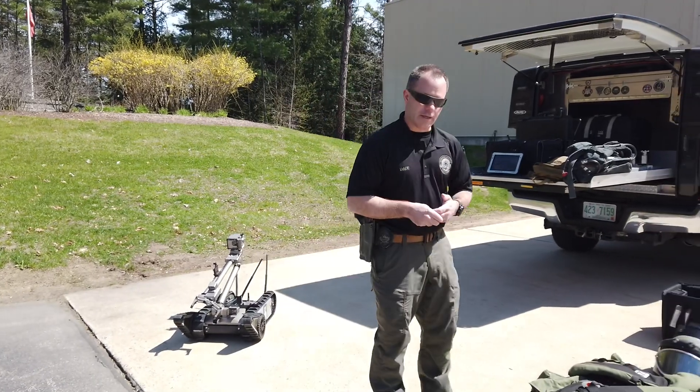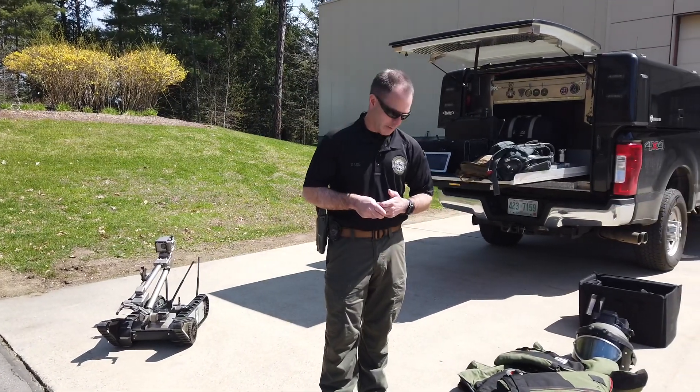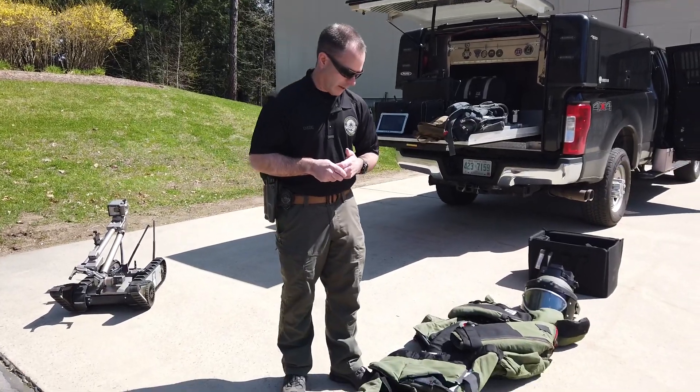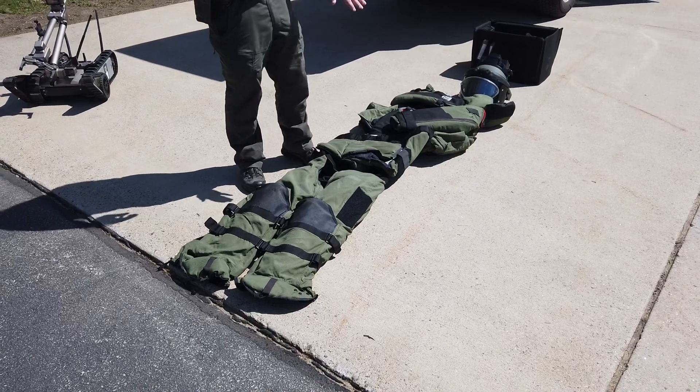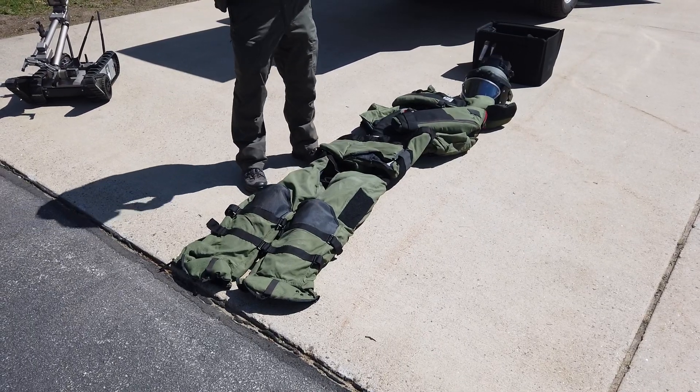What I have right here is the EOD9 bomb suit. It's made by MedEng. It is pretty common in the United States to use this particular suit, and it's got four main components that I'll explain each one of real quick.